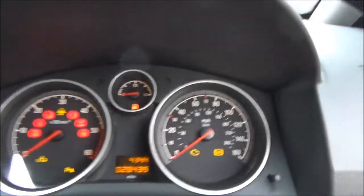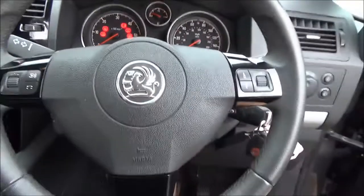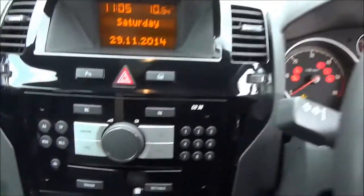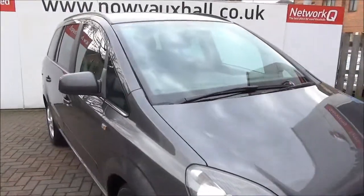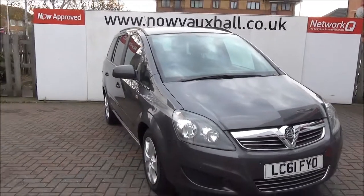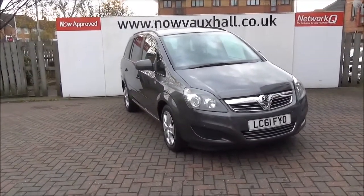Moving into the interior of the vehicle, as you can see the seats, along with electric windows and mirrors. Moving to the front of the vehicle, it has air conditioning, CD player and auxiliary, along with radio.